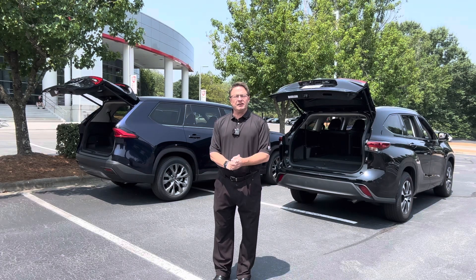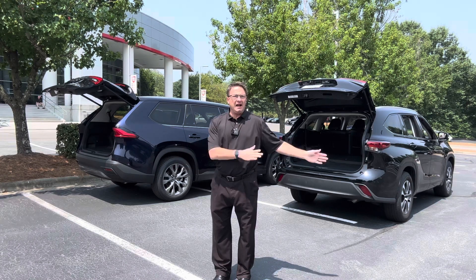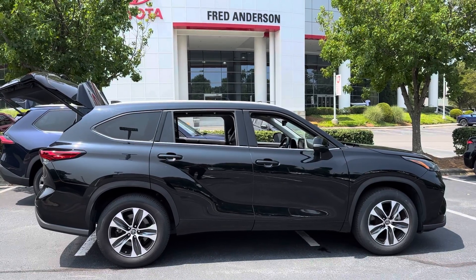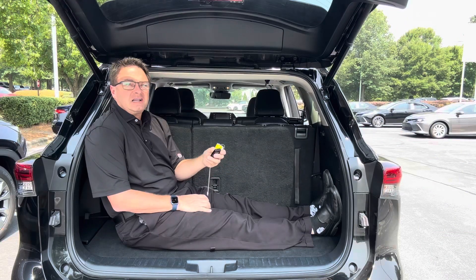Hi everyone, I'm Jeff Teague with Fred Anderson Toyota in Raleigh, North Carolina. Today we're going to look at interior space — which one has more and how much — highlander vs grand highlander. Our volunteers are the current generation Highlander, a 2022 XLE, and a 2024 Grand Highlander Limited in Blueprint.